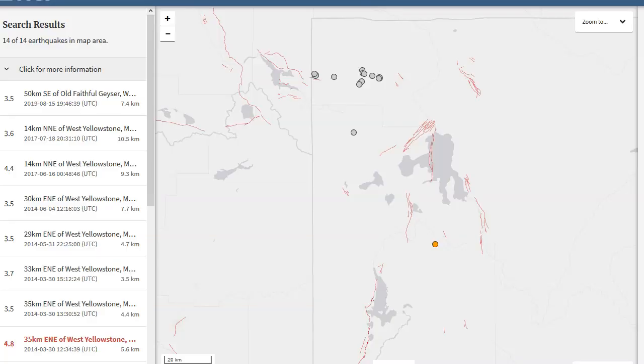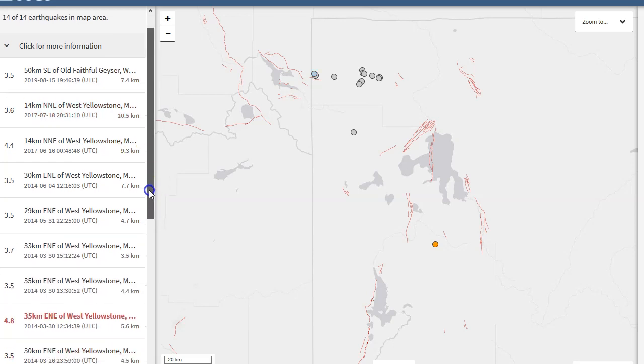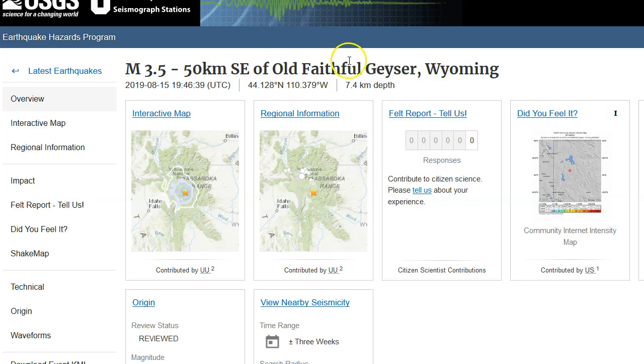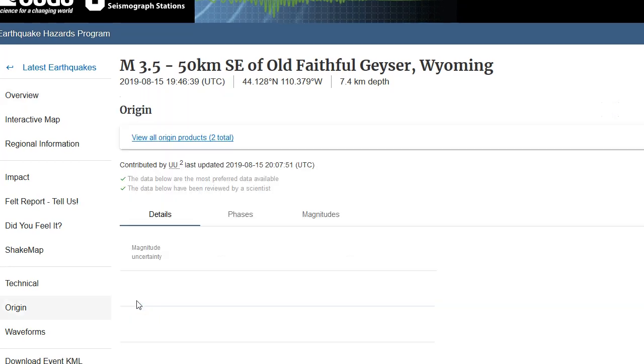This magnitude 3.5 that struck today is the largest since July 18th, 2017. It's been more than two years since Yellowstone National Park saw a magnitude 3.5 or greater. So it has been a little over two years since we've seen an earthquake this size in Yellowstone National Park - interesting nonetheless. Let's go to origin and take a quick look at it in the seismic program Swarm.